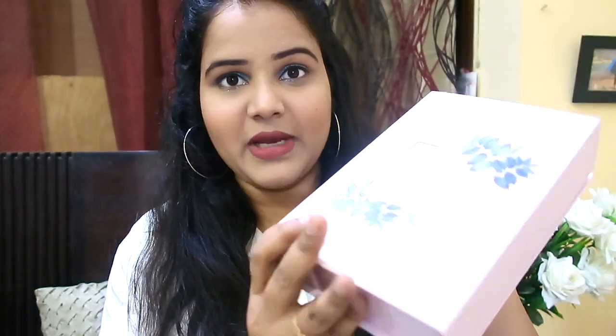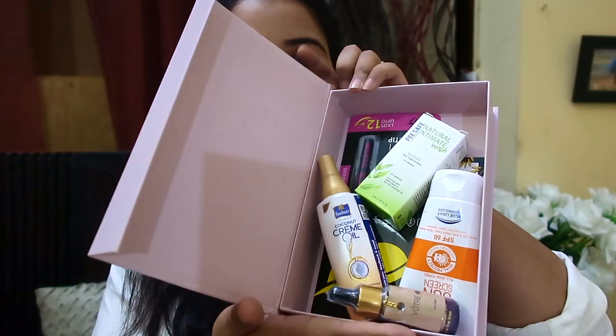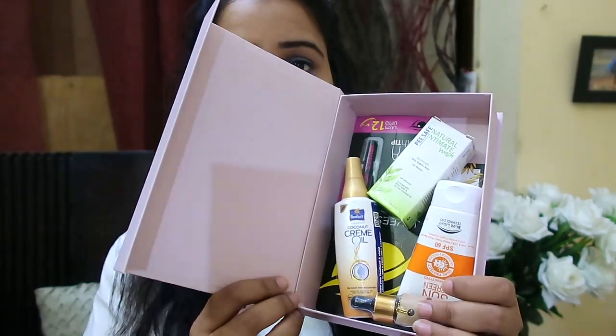I'm giving you a chance to win this Glammy Go box! The total worth of this box is 2,300 rupees. I haven't opened any of the product packaging, so all are sealed. All the products you will receive are from authenticated brands.